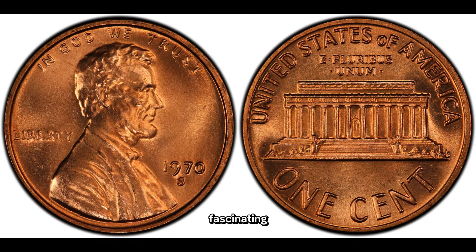Today we have a fascinating topic: the 1970 Abraham Lincoln penny. You might be surprised to learn that this seemingly ordinary coin holds a remarkable history and, in some cases, can be worth a fortune. In 1970, the United States Mint was transitioning from using copper in pennies to a more cost-effective zinc composition. However, due to some oversight, a small number of pennies were minted with the old copper composition meant for 1969 coins — these are known as the 1970 small-date Lincoln pennies.